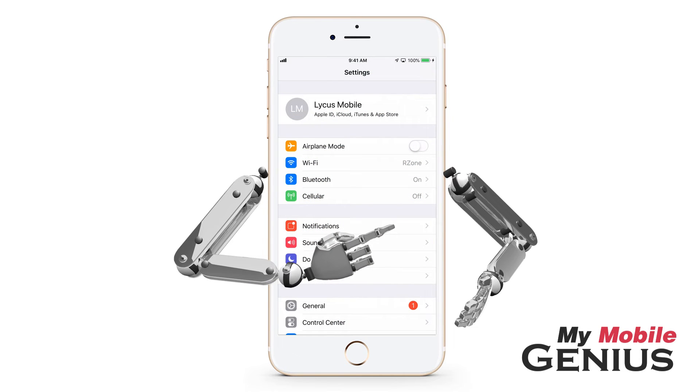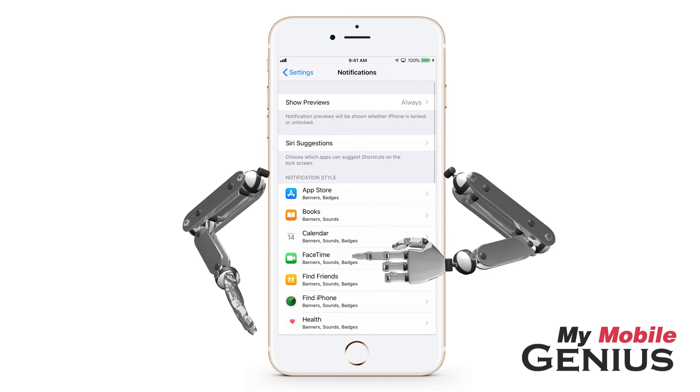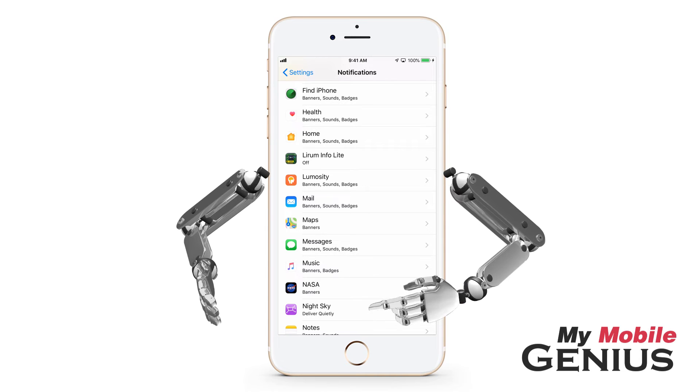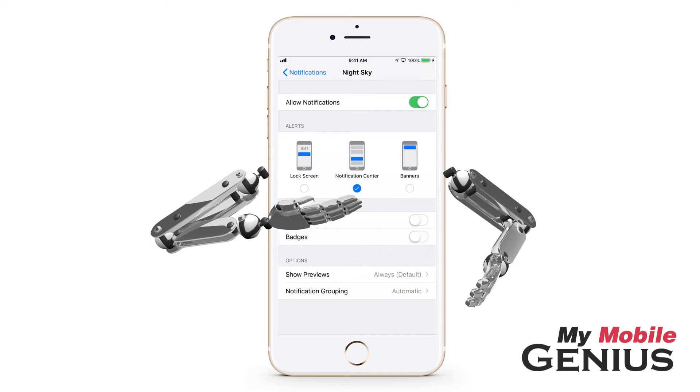Now tap on Notifications. Locate the app you wish — you might have to swipe to see it. The app indicates its notifications are being delivered quietly. Tap on the app listing. Notice under Alerts, only the notification center is selected, in line with the Deliver Quietly feature.